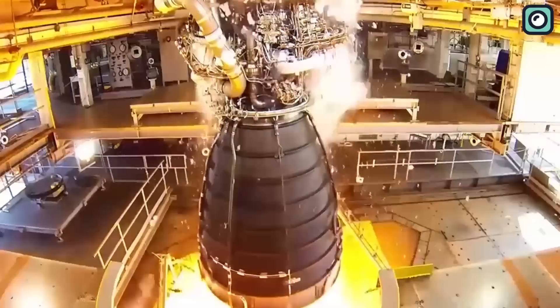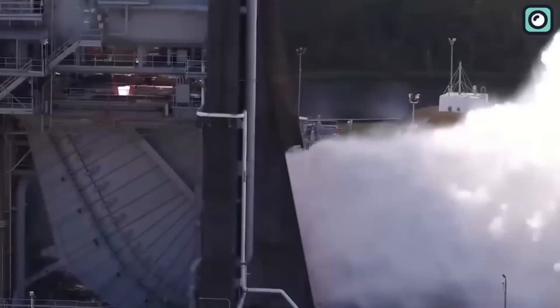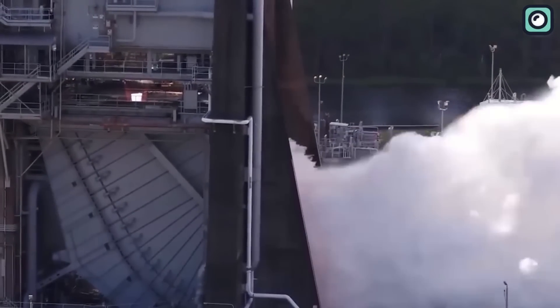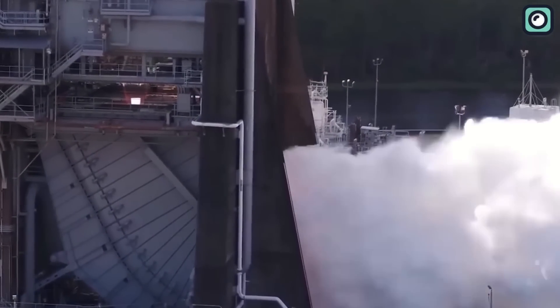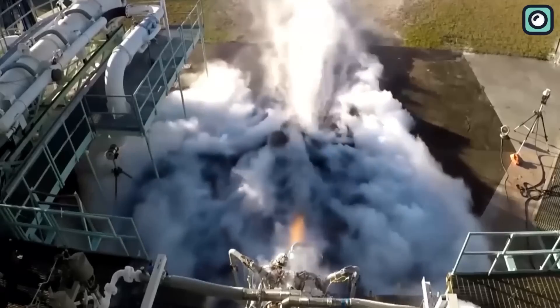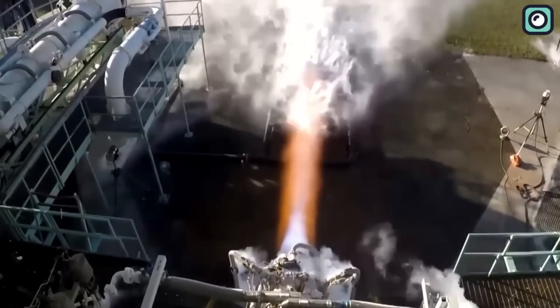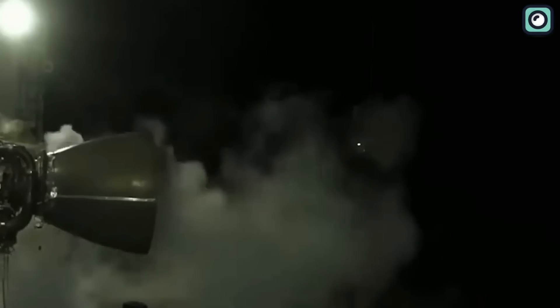The Raptor engine is SpaceX's latest and most ambitious rocket engine design. It runs on liquid methane and liquid oxygen, making it both incredibly powerful and environmentally friendly. This beast of an engine generates an astounding 2,200 kilonewtons of thrust, while still managing to be more efficient than its predecessors.